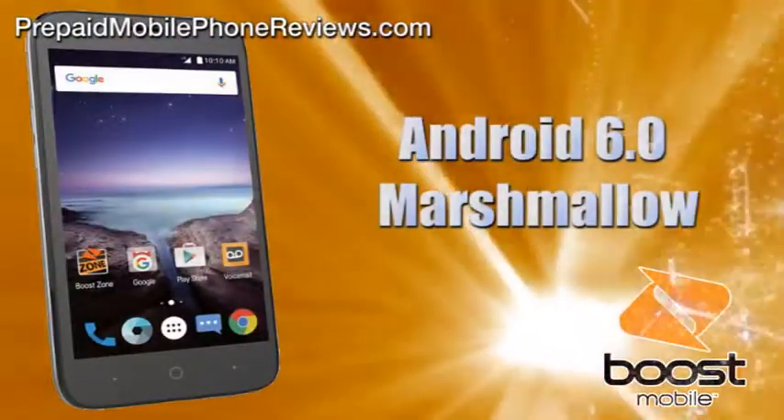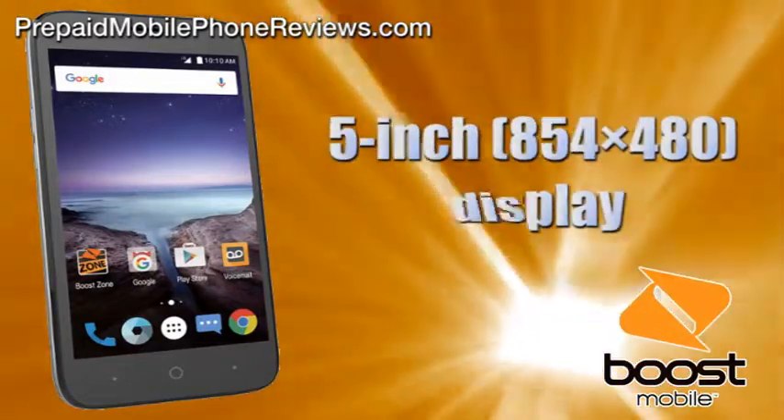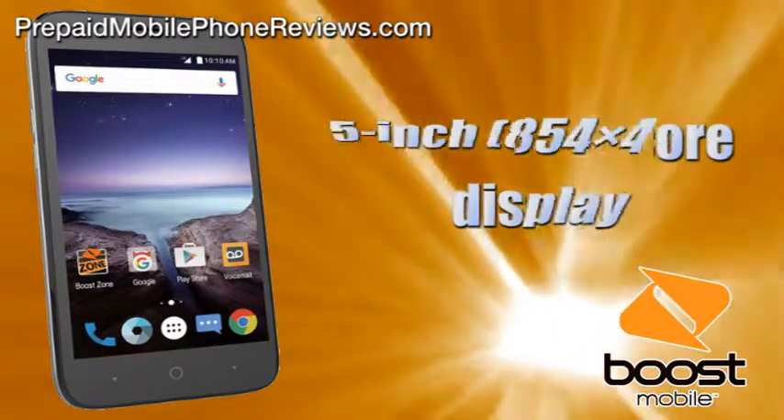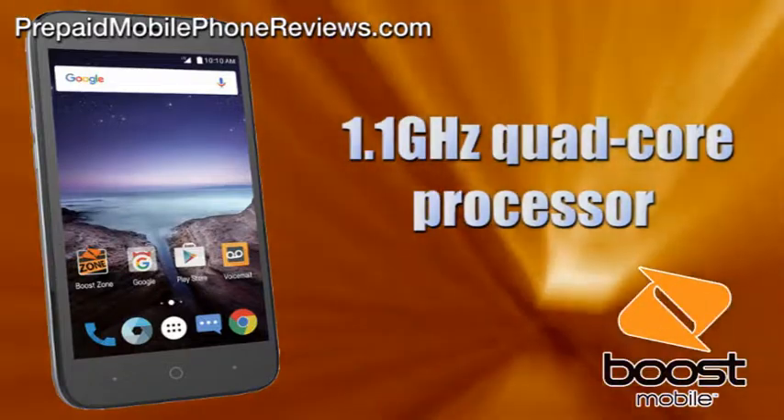The ZTE Prestige 2 is an affordable entry-level smartphone with Android 6.0 Marshmallow OS. It has a 5-inch 854x480 display and a 1.1 GHz quad-core Qualcomm Snapdragon 210 processor.